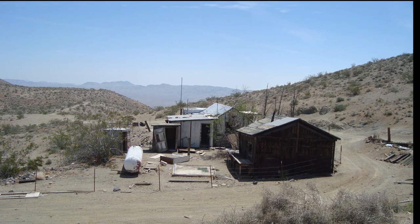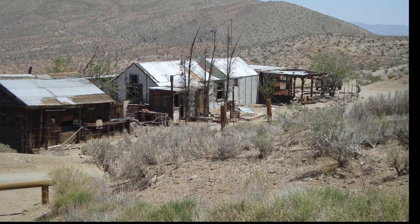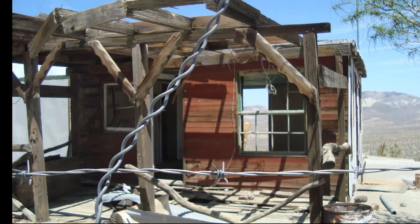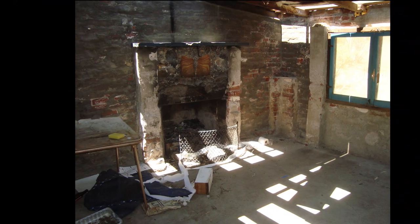As you guys can see, vandals have destroyed a lot of these buildings. It's so sad. There are some groups of people that have come out here and tried to fix some of the damage. Pretty cool.